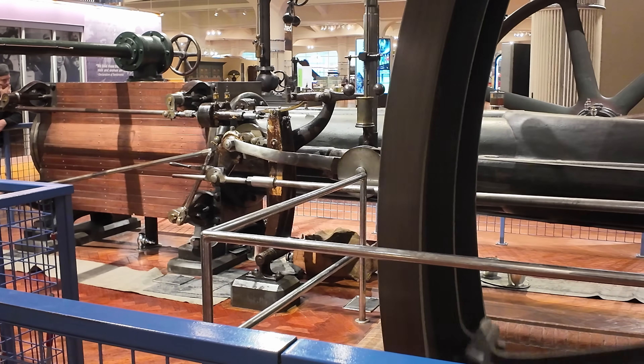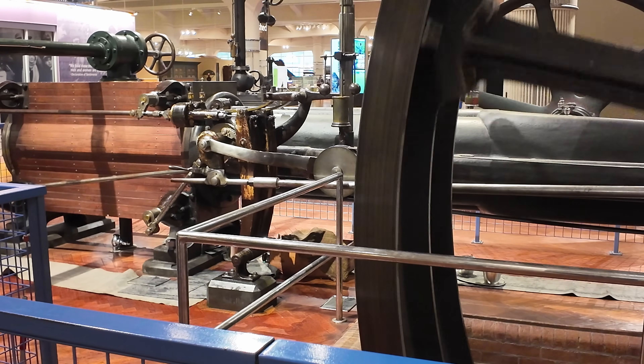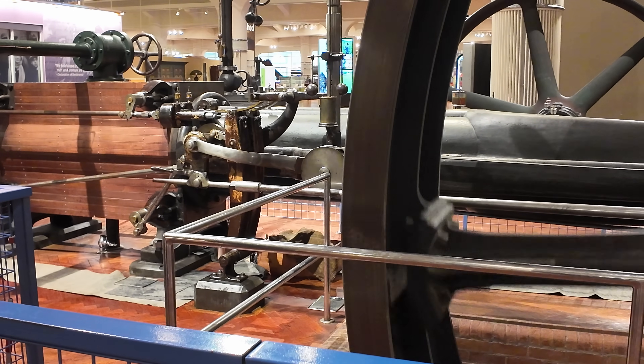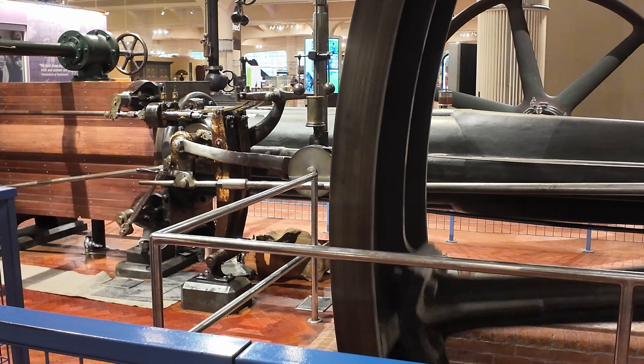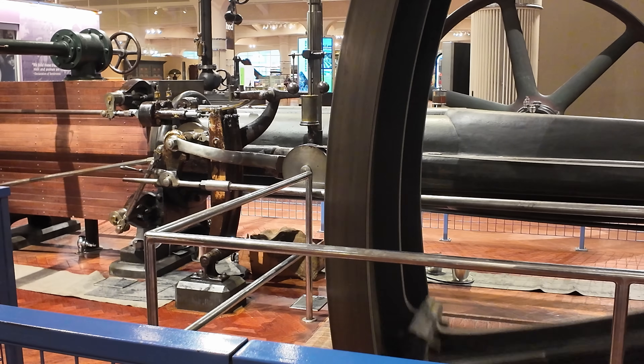One of the advantages of the Corliss engine over prior models is that the valve assemblies and the valve operations were much smoother, much more efficient. You get more power with less fuel.